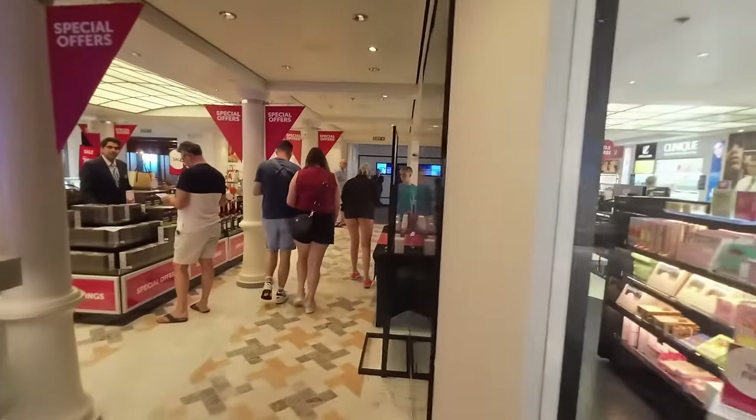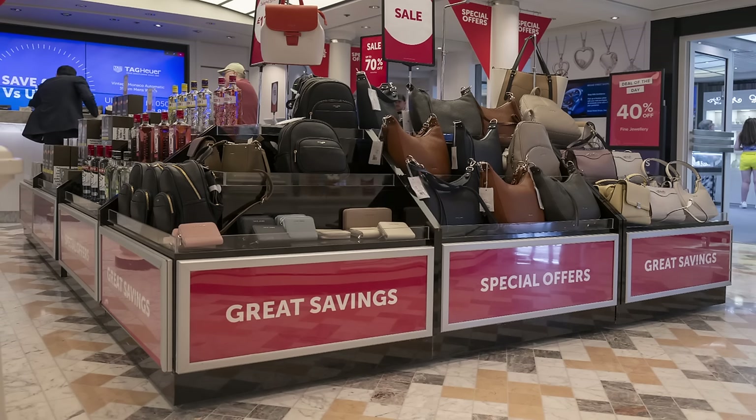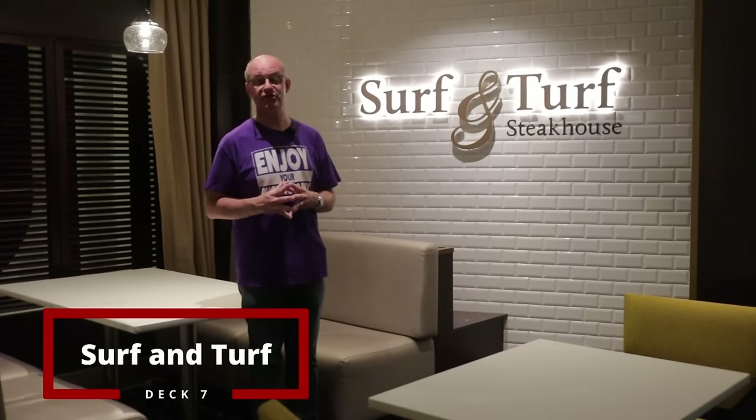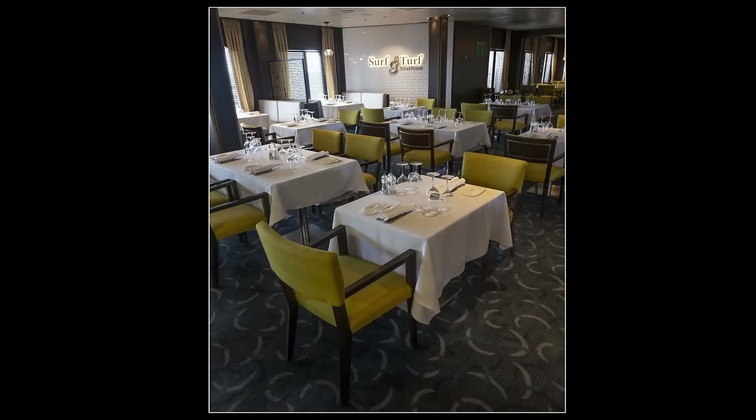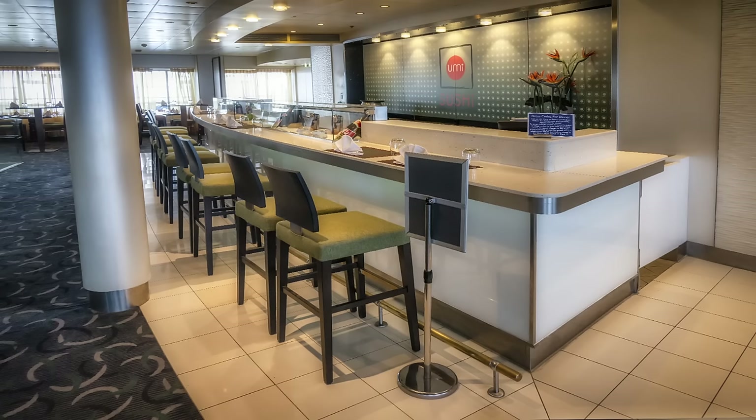If you're into fine dining, there are several specialty restaurants on board. Do be aware these are not part of the all-inclusive package — you pay a supplement. Surf and Turf specializes in steaks and fish, and guests have said the food is amazing. Coral Law specializes in Asian food, and Umi Sushi offers lots of sushi as the name suggests. These restaurants fill up quickly, so it's advisable to book in advance.